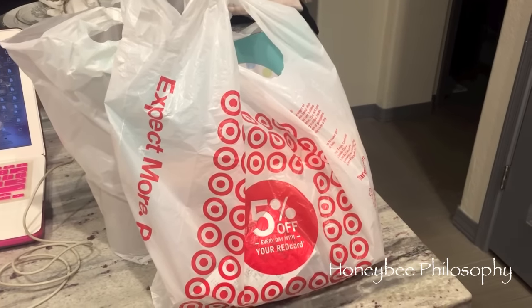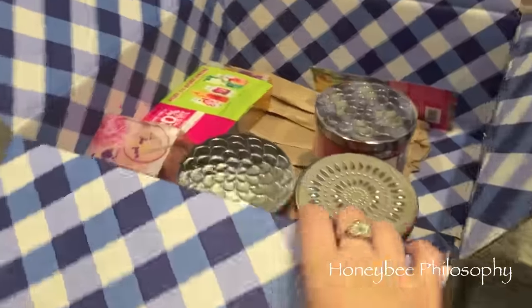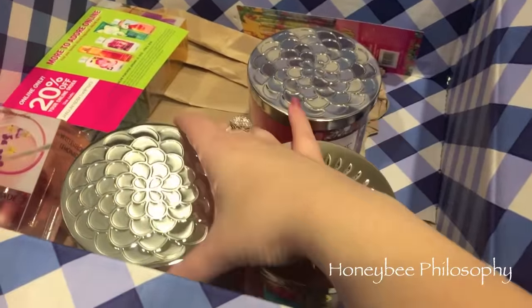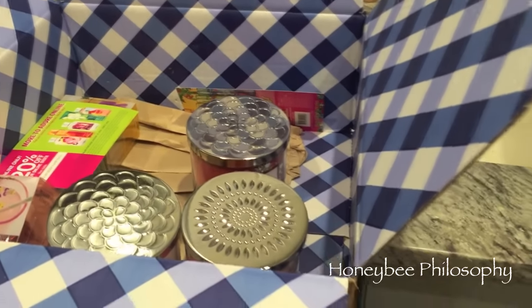So I think instead of showing you what I got, I'm going to do a separate haul with the things I got at Target and also I got a Bath and Body Works order. Look at these beautiful lids — are you kidding me with this? Gorgeousness and love. I'm going to do a haul for you guys and that should be up pretty soon.